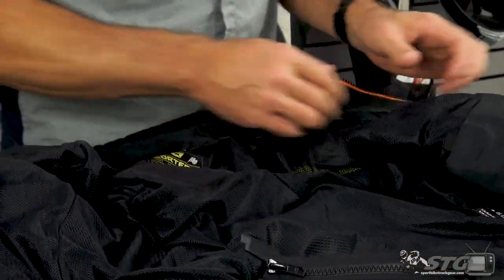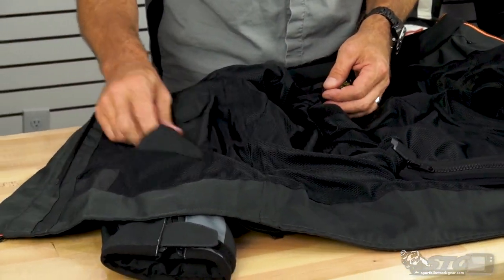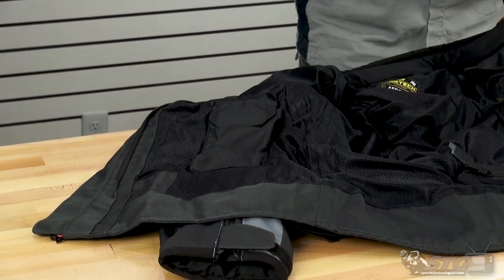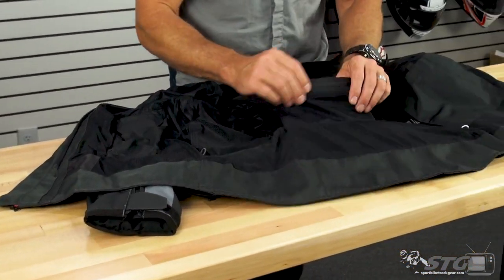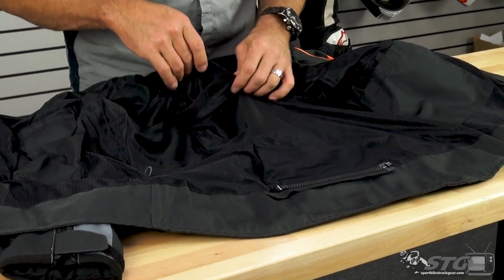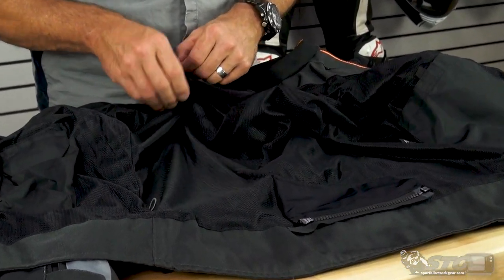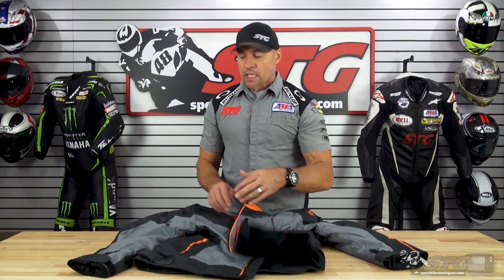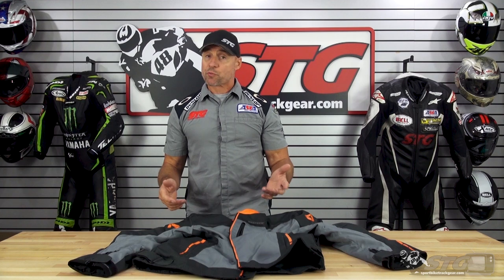Inside the coat, there's a comfort-lined collar and storage pockets with Velcro closures on the left and right sides. I did verify that this fits my oversized phablet — my iPhone XS Max fits right in there. There's also a zip-to-pants attachment system if you're inclined to ride with matching pants. For the back protector upgrade, there's a small Velcro closure pocket in the back — super easy to access. You'll find those armor pieces in the Cortec armor section on our website. It's a whole lot of jacket for $129.